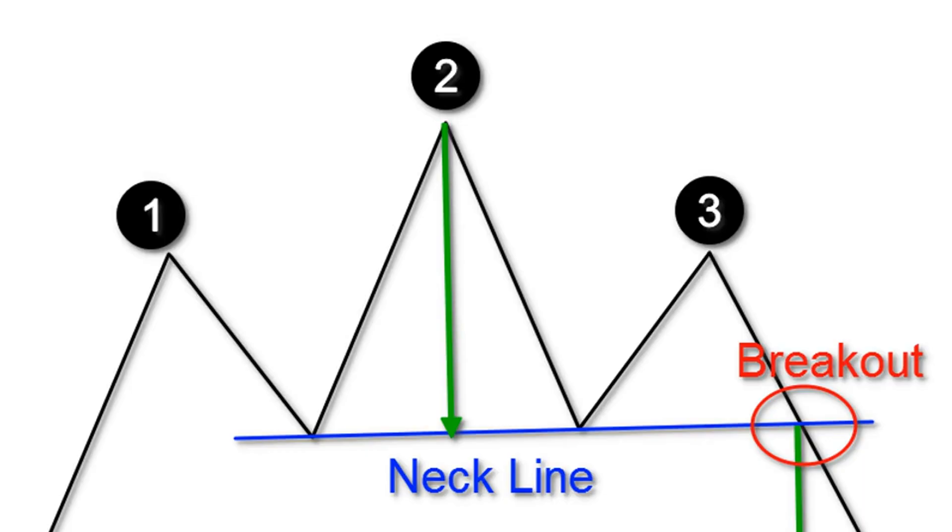Pepecoin (PEPE) price action points to a potential 70% drop. A bearish chart pattern suggests that Pepe could shave off another 70% in value, especially if the wider market continues to trend down.